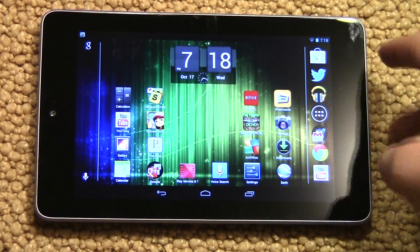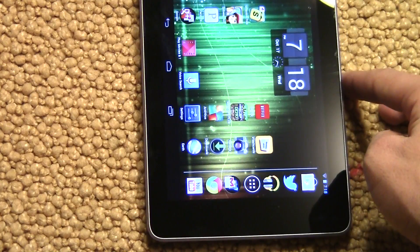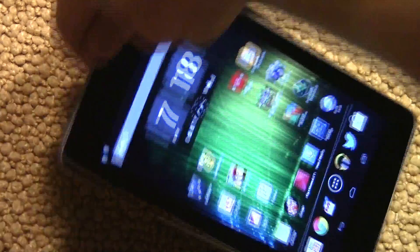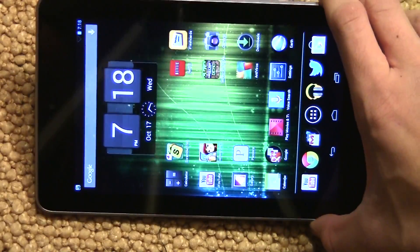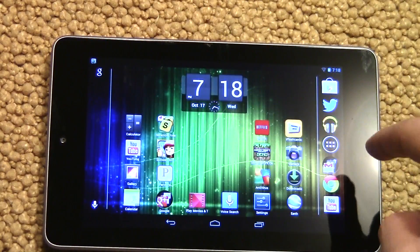As you can see, the app drawer and all the apps are on the right side — originally they were on the bottom. When you turn it, as you can see, the Google bar also moves to the side.